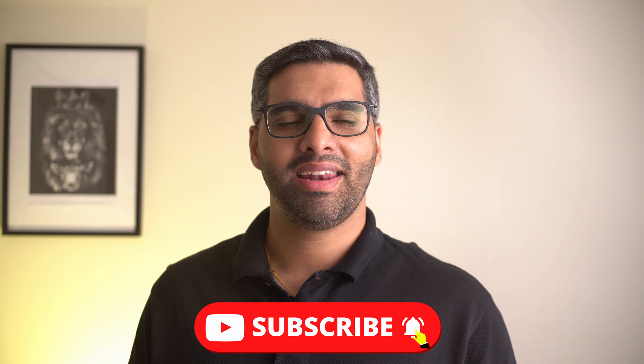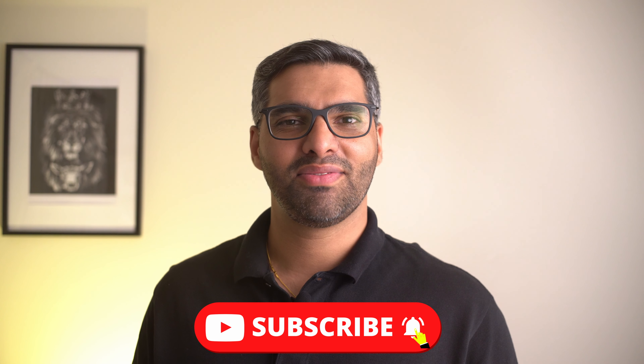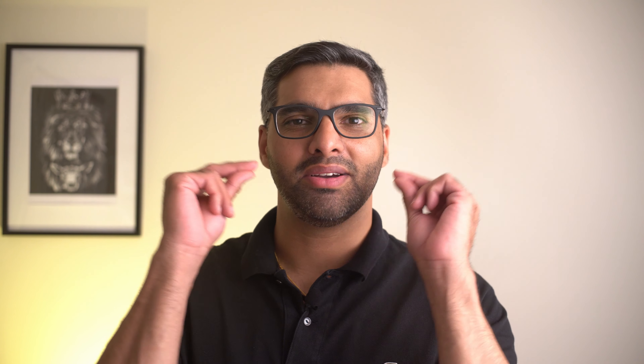Before we jump into this video, if this is our first time meeting, my name is Oswin and welcome to the channel. I created this channel to share my love and passion for watches, and the goal is to create a highly engaged community of watch enthusiasts where we can talk all things watches. So if this resonates with you, please consider subscribing. And now, without further ado, let's flip perspectives and jump into this video.